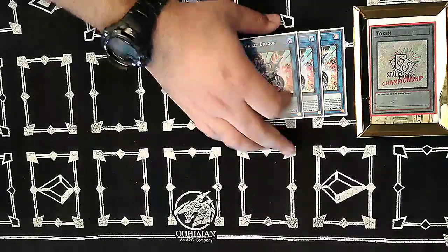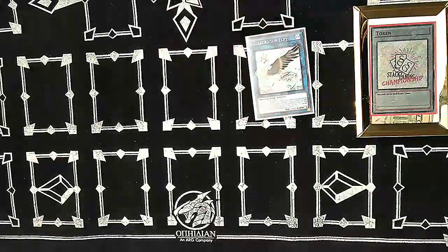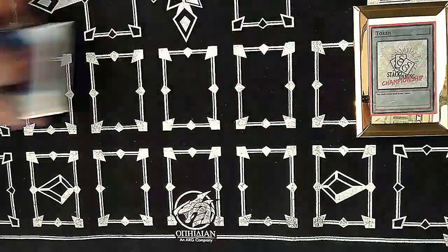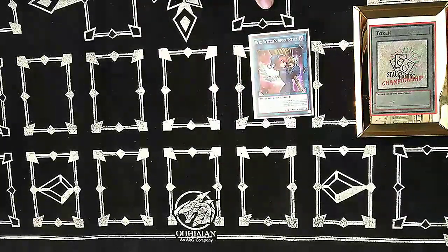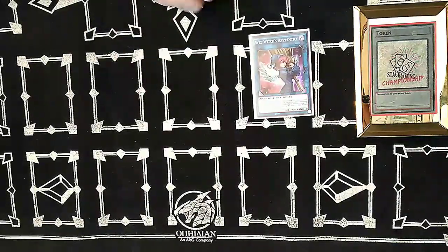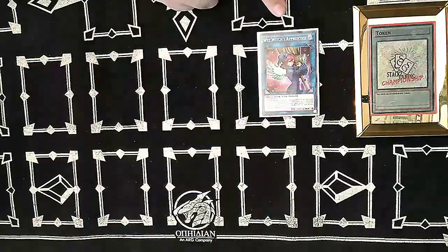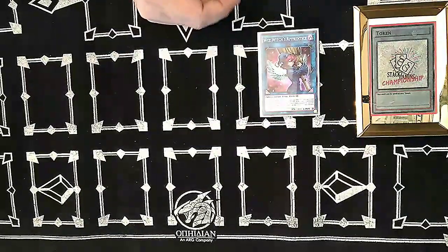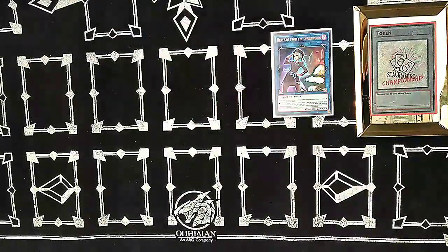We play the Guardragon link ones, LP and Pisty. We play Wee Witch's Apprentice — very good, because when she's destroyed you add back a dark monster from your graveyard to hand. And if you equip Boralode Savage Dragon to her and she's destroyed that way, you add something else back too. So the Wee Witch's Apprentice is excellent.